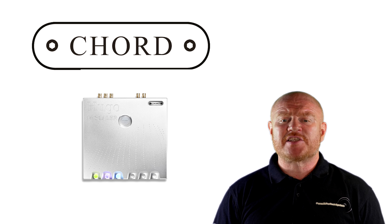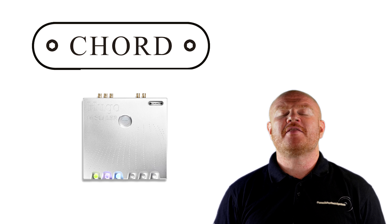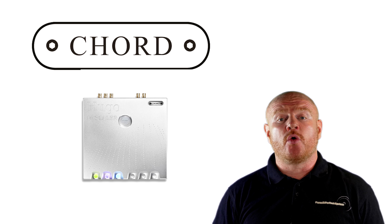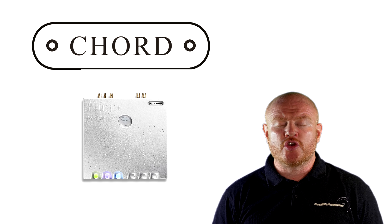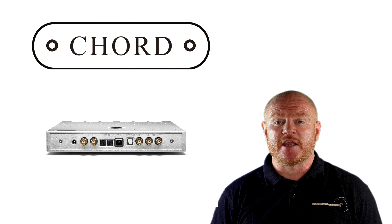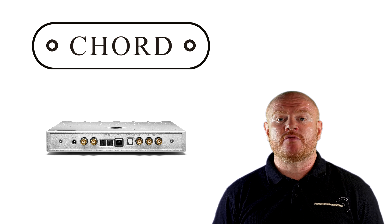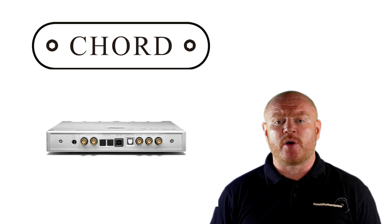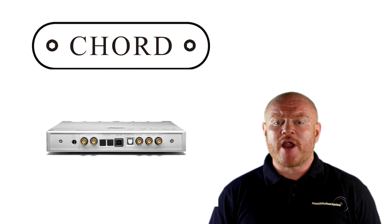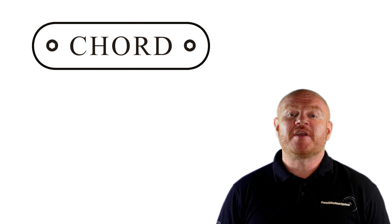The M Scaler uses a powerful new Xilinx FPGA chip which has 740 DSP cores. This gives the Hugo M Scaler over the magic one million tap filter length, which Rob Watts has always stated is essential for good digital audio, as it allows 16-bit interpolation accuracy. For most normal people, that means far improved transient response — taking transient response to a new level, a much easier perceived leading-edge transient on notes, and a far more lifelike sound.